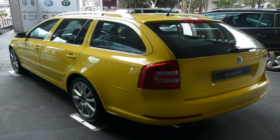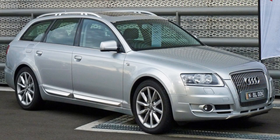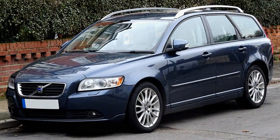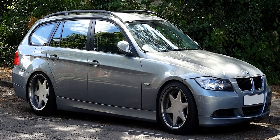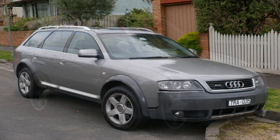In recent years, station wagons have remained popular among consumers in Europe. Manufacturers like Audi, BMW, and Volvo introduced new models that combine practicality and style, offering features like all-wheel drive, advanced safety technology, and luxurious interiors. These vehicles are often marketed as alternatives to SUVs and crossovers, offering similar features and capabilities in a more streamlined and efficient package.